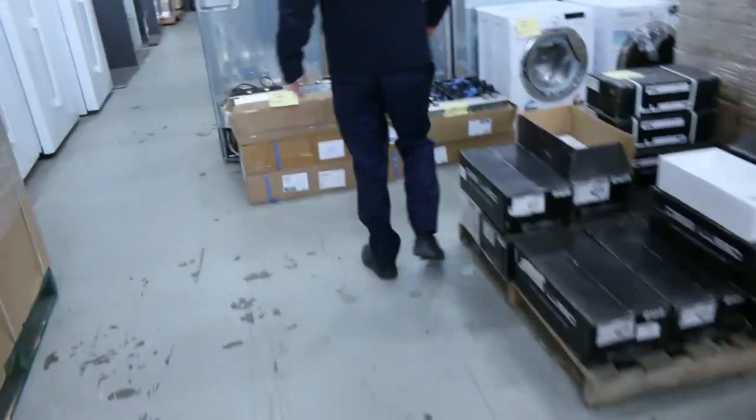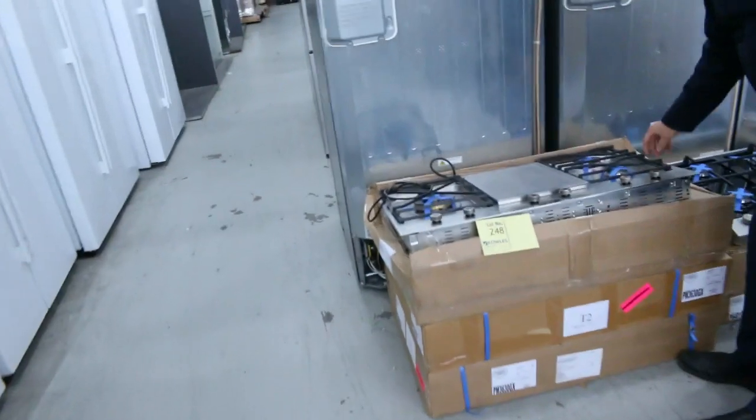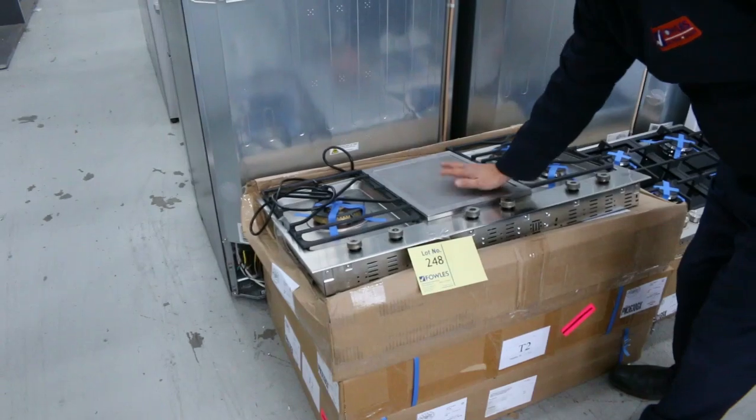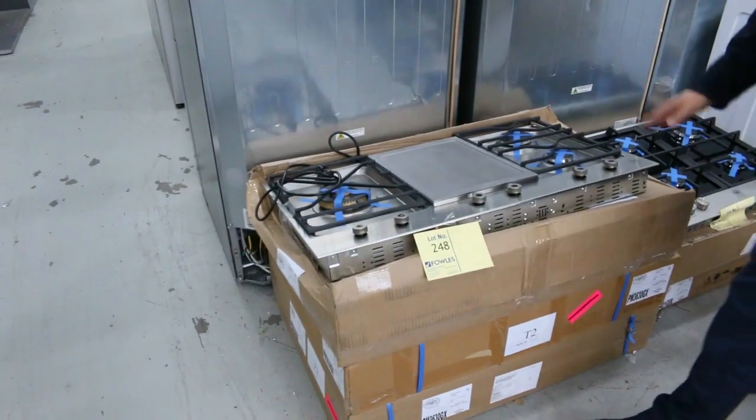One just caught my eye though — have a look at these. This is a Bertazzoni, Italian made. Beautiful cooker here. You've got the three burners on the side, you've got a griddle in the middle, so you've got a hot plate to do the steaks and whatever on there.